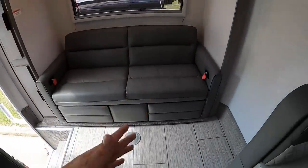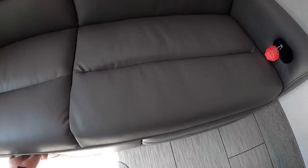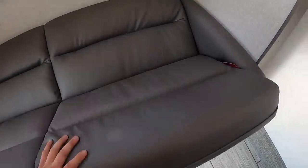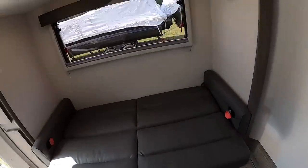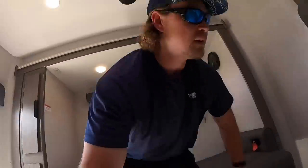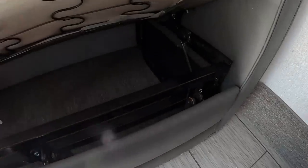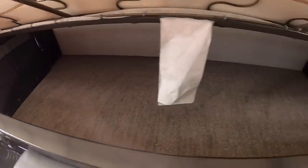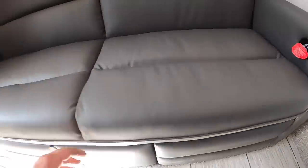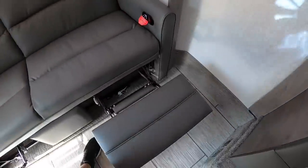Here's the nice rear couch — it's a futon-style bed. If you've got kids or guests, they can sleep on this. One-handed conversion and I'm a pretty big guy — a few beers in and you can make that work. I'm six feet for reference. Underneath there's a lot more storage — you've got to utilize every space when it comes to truck campers.